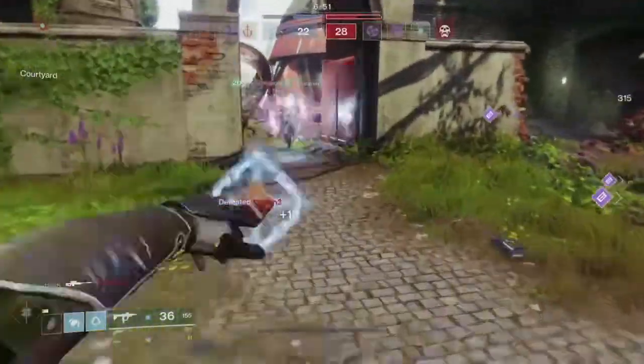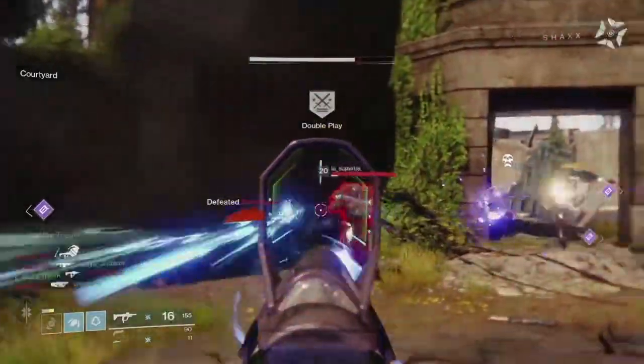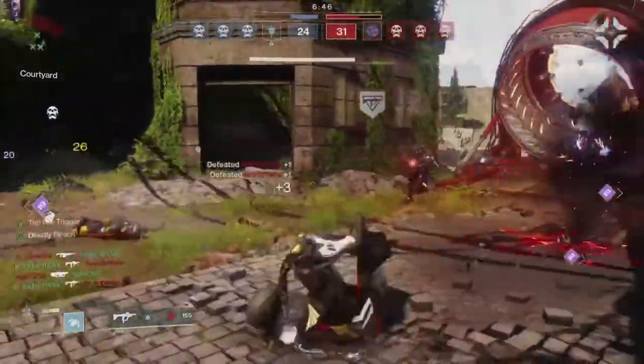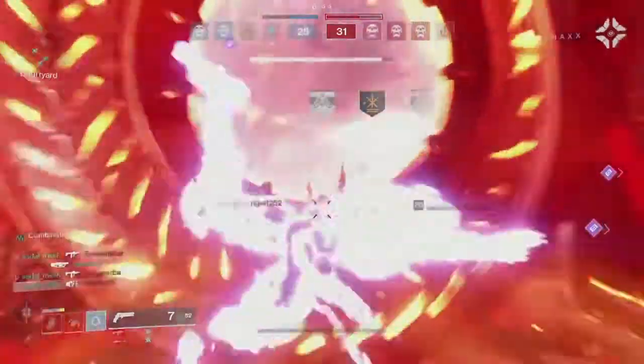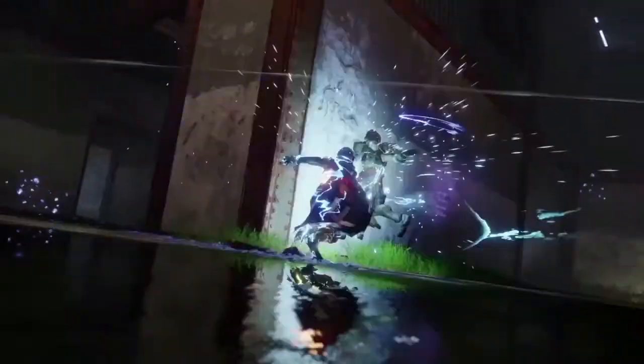What's going on guys, it's J-Ho bringing you a brand new video. Today Bungie dropped a new Destiny 2 trailer. Within it, we saw a bunch of new things — some new armor, some new weapons being used, and a lot more stuff. So let's get straight into it.